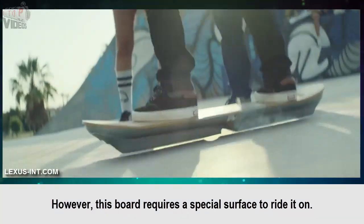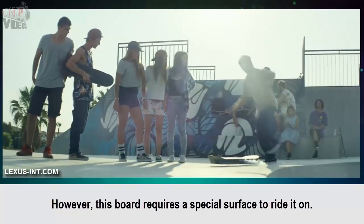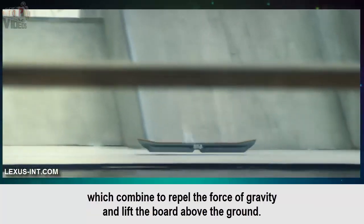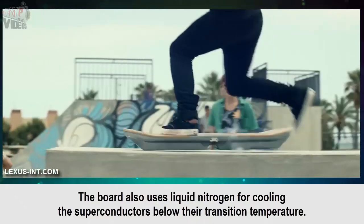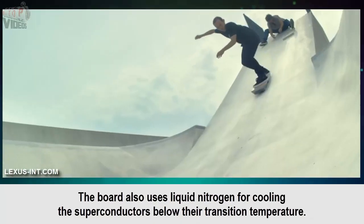However, this board requires a special surface to ride it on. According to Lexus, its hoverboard relies on superconductors and magnets, which combine to repel the force of gravity and lift the board above the ground. The board also uses liquid nitrogen for cooling the superconductors below their transition temperature.